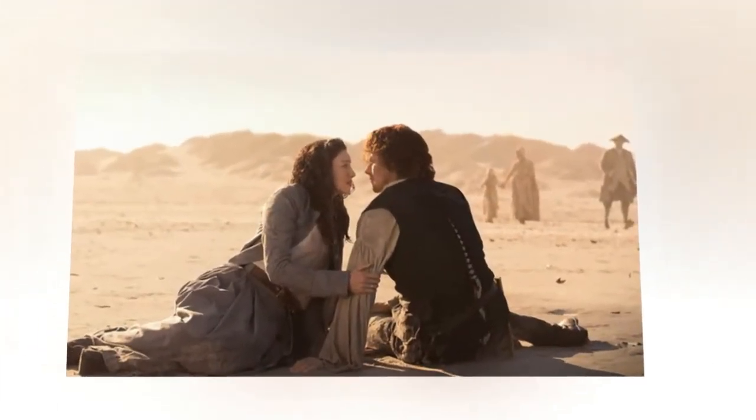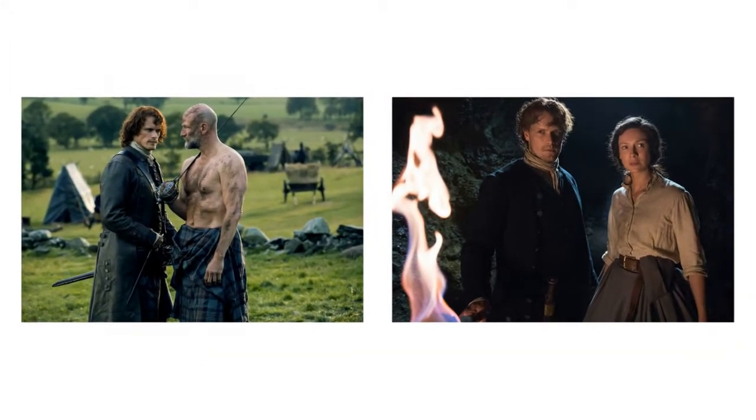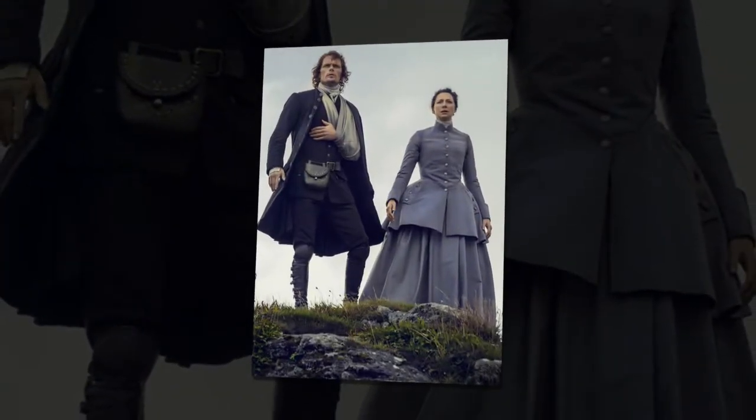Outlander season 4 streaming — how to watch Outlander season 4 online. Outlander season 4 is still in the works, with filming currently taking place in Scotland. The historical drama is slated for an autumn release, but how can you watch the new series online?